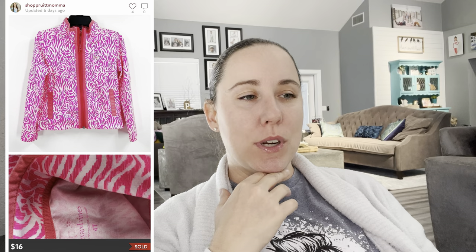This came out of my daughter's closet — a Lily Pulitzer Performance Pink Neon Zip-Up, size 4T. She is almost nine and could technically still squeeze into it, but the arms were like this. She was very sad when I took it out, but it sold on Poshmark for $16 very quickly.